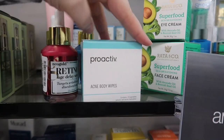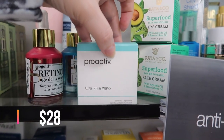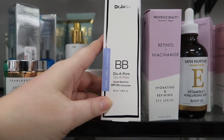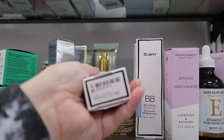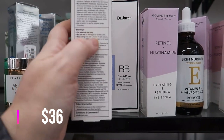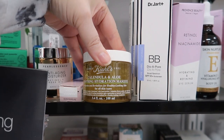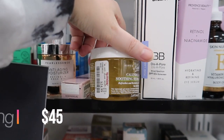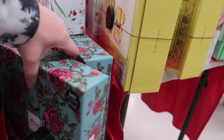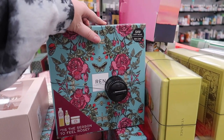We have the Dr. Jart Cicapair 50 sunscreen — expires end of 2021 — for $14.99. Right next to it is the Kiehl's Calendula and Aloe Soothing Hydration Mask for $24.99, which is a pricey little item.